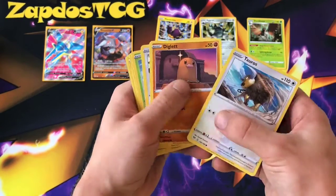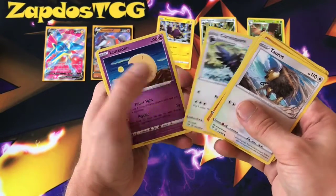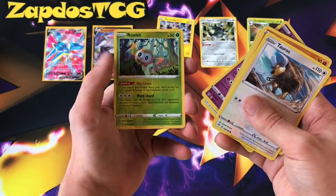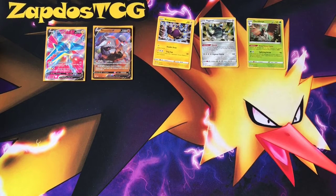If it needed three energies, you could make use of the Coalossal from Rebel Clash. Fighting type — Reverse Rowlet and Excavalier. I have never seen Excavalier work in the TCG — rest in peace. The weird thing is Excavalier should have been in Sword and Shield, it was so obvious — it's like a knight with a sword.